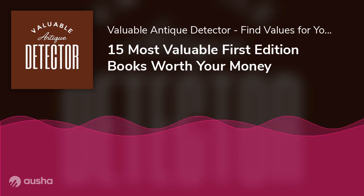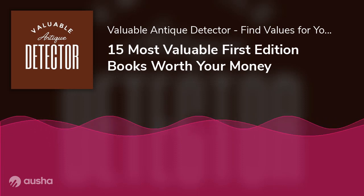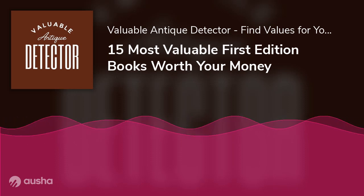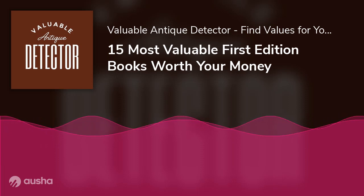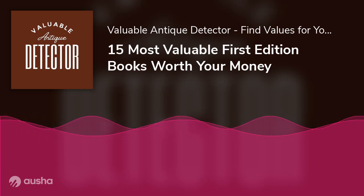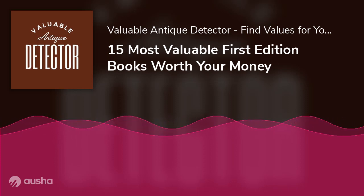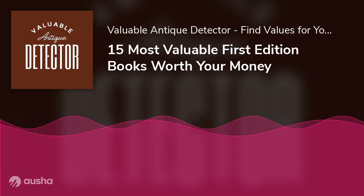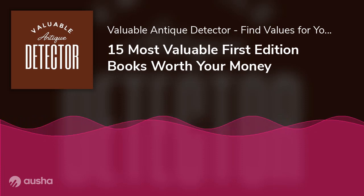What is a First Edition Book? When it comes to defining the terminology 'first edition,' booksellers and collectors have a hard time agreeing on what a book's first edition actually means. For publishers, a first edition refers to the format a book took when it first became available for sale, and can also refer to all copies printed from the first setting of type. For collectors, the first edition is the first appearance of an author's work. Most collectors maintain that a modern first edition is any book printed from 1900 onwards, though that is usually up for debate.